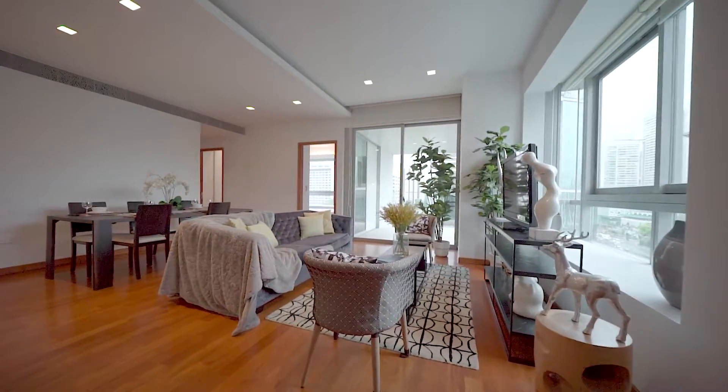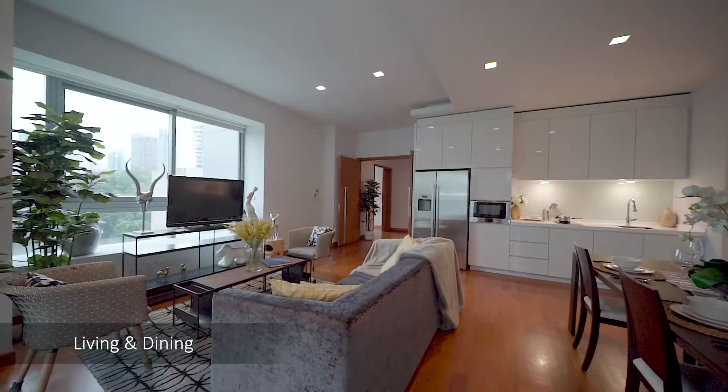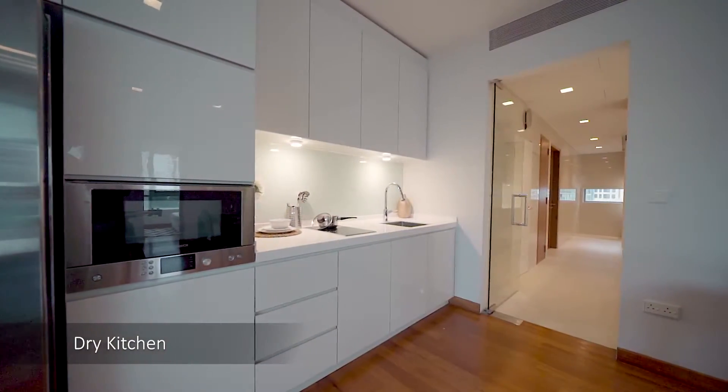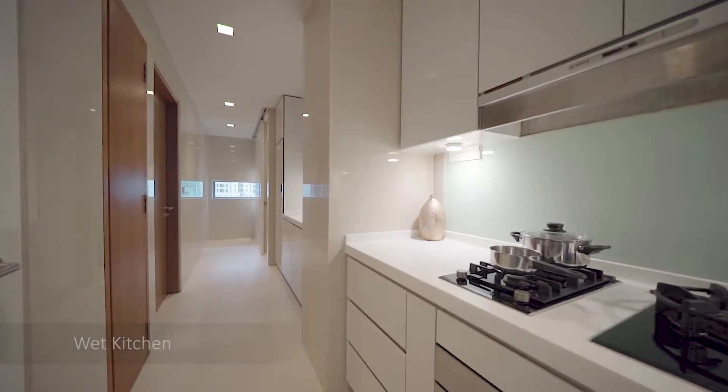Skyline at Orchard Boulevard is designed by world-famous architect Fumihiko Maki, with every unit overlooking Singapore's Orchard Road. There is direct private lift access from the ground floor to every apartment unit, with natural lighting.